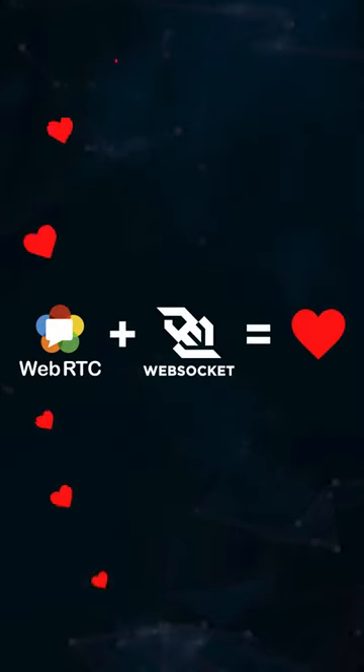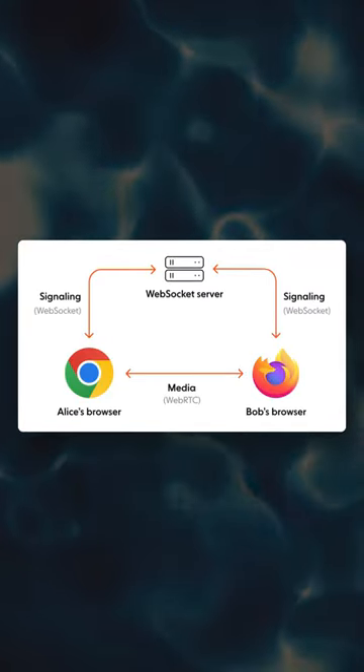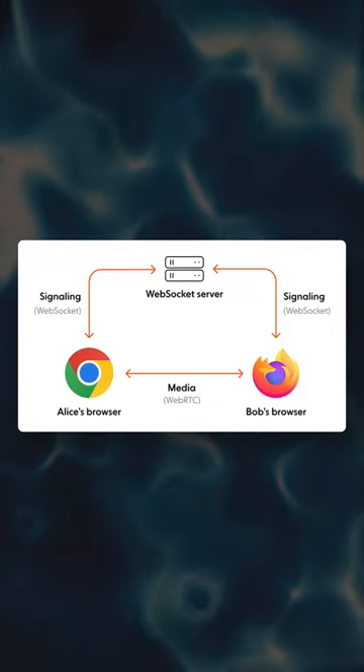But the magic happens when these two technologies are used together. WebRTC doesn't inherently provide signaling for opening and closing communication. It's here that WebSocket comes in, acting as a signaling mechanism and beautifully complementing WebRTC.